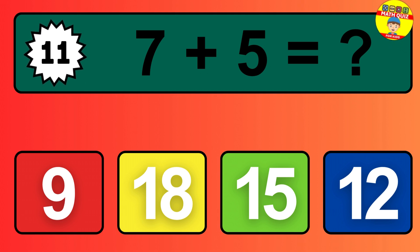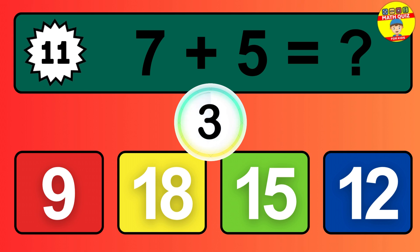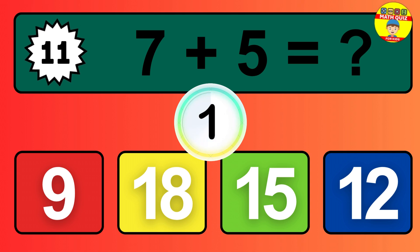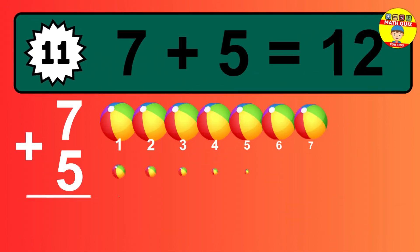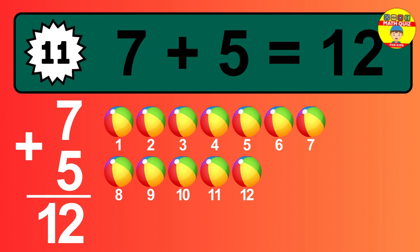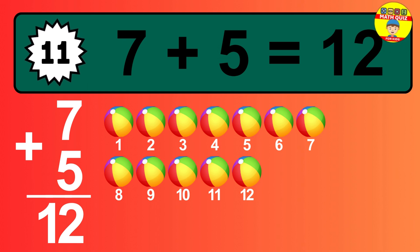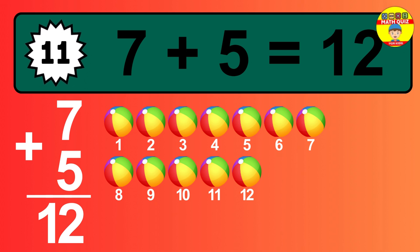Question 11. 7 plus 5 equals what? So the answer is 7 plus 5 is 12. Let's count it: 1, 2, 3, 4, 5, 6, 7, 8, 9, 10, 11, 12.